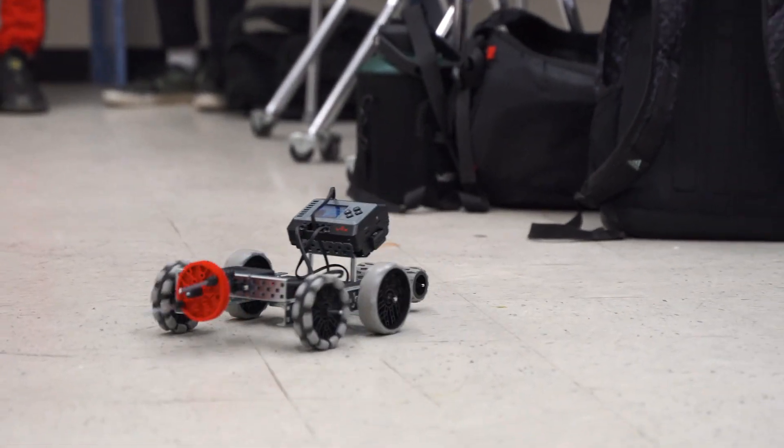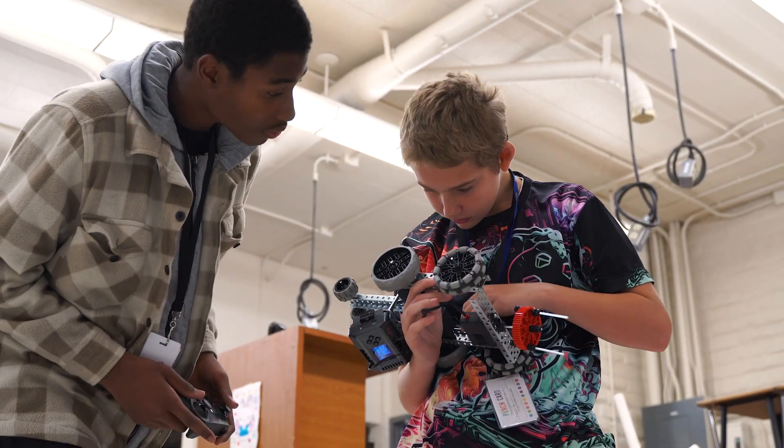My favorite part is definitely building and testing the robot. Building the robots while trying to keep the coding in check without any bugs and stuff. Some of the pieces inside of it are hard to put in. That's the most challenging thing.